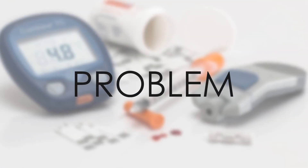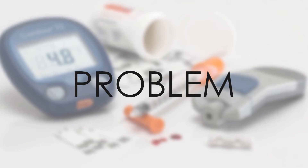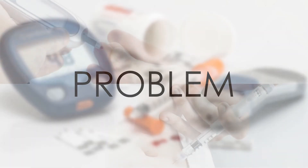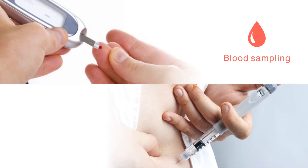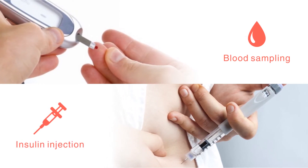We found that diabetic patients have to manage many different devices to keep up with their illness, such as blood glucose meters, glucose test strips, blood lancets, insulin shots, insulin needles, and the like. Every day they have to bear the pain of taking blood samples and getting shots time and again, just to keep their blood sugar levels in check.